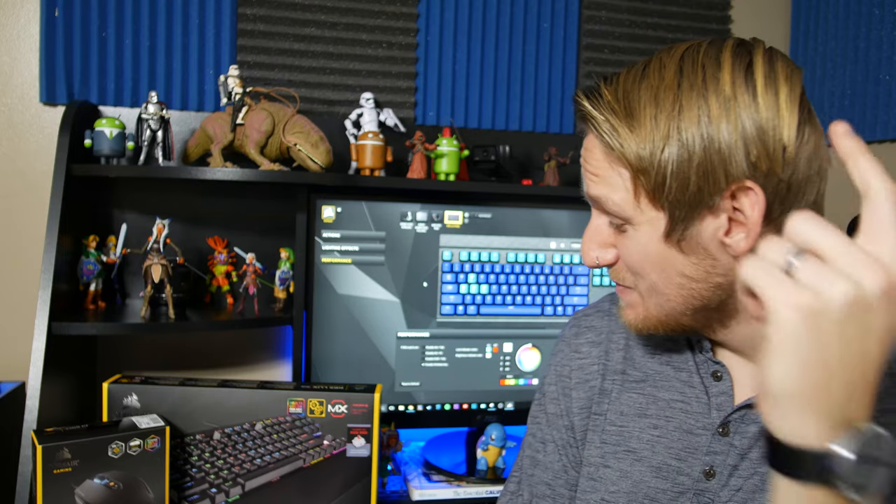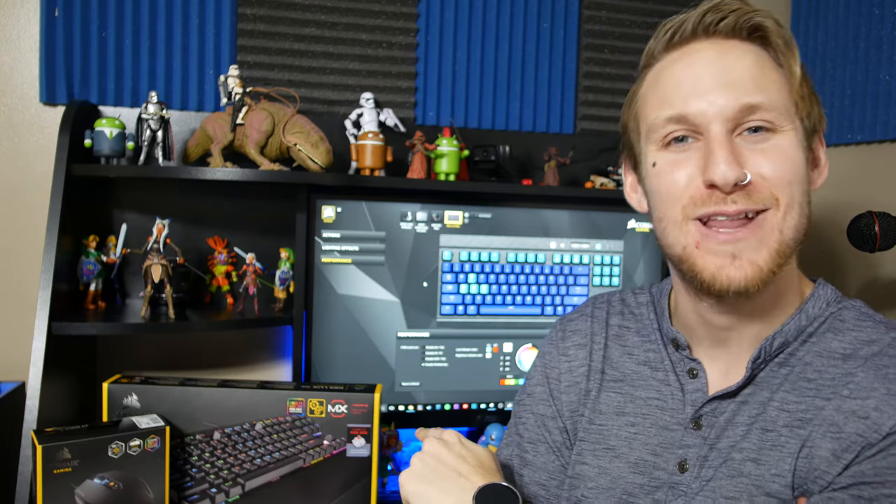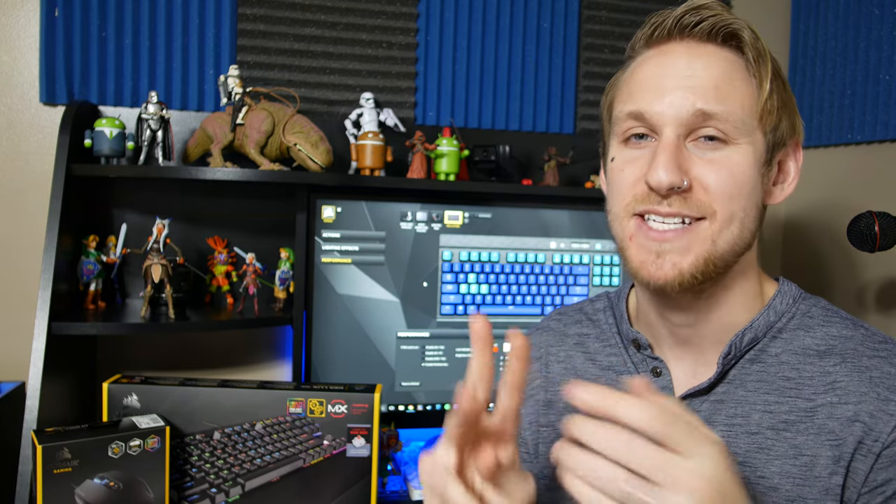Well there you have it friends — this has been the Corsair K65 Luxe tenkeyless mechanical keyboard with the M65 Pro RGB gaming mouse. It's been a pleasure using both of them. Responsive keyboard, tactile feel, overall great build quality. A gaming mouse that is fast, accurate, and super customizable with great texture and weight. Super impressed with both, and if you want to upgrade your gameplay and get some quality gaming peripherals, these two might be ones to check out.